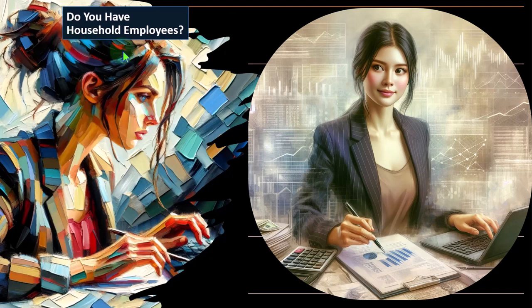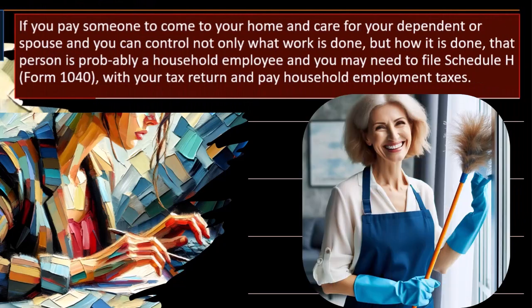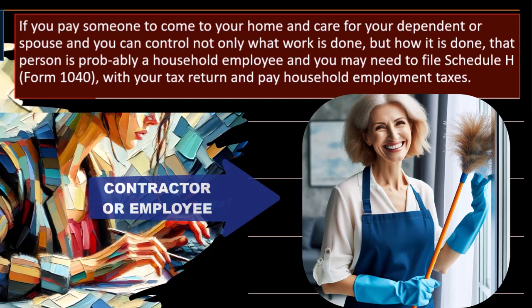These are questions that come up with the household employee situation. So if you pay someone to come to your home and care for your dependent or spouse, and you control not only what work is done but how it is done, that person is probably a household employee. You may need to file Schedule H, Form 1040 with your tax return and pay household employee taxes. The key question is: are they a contractor or an employee? If they were a contractor, you might have to give them a 1099-type form.